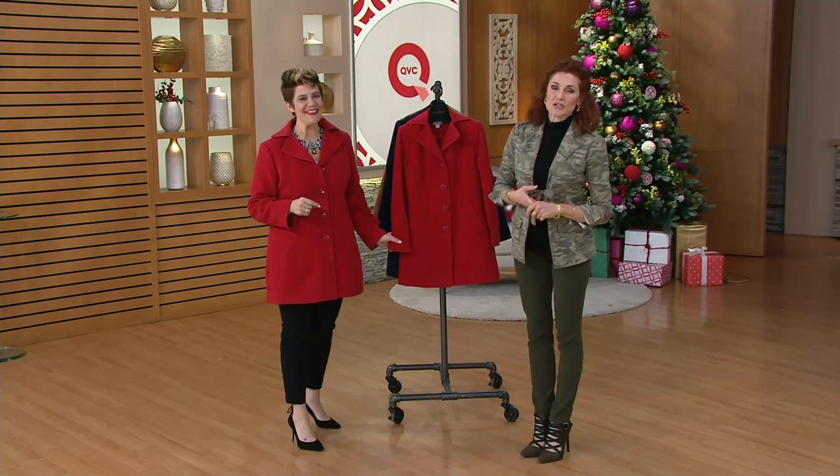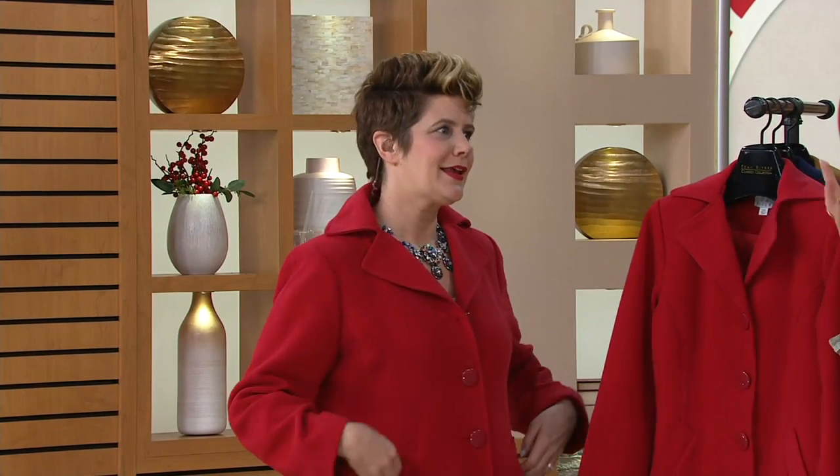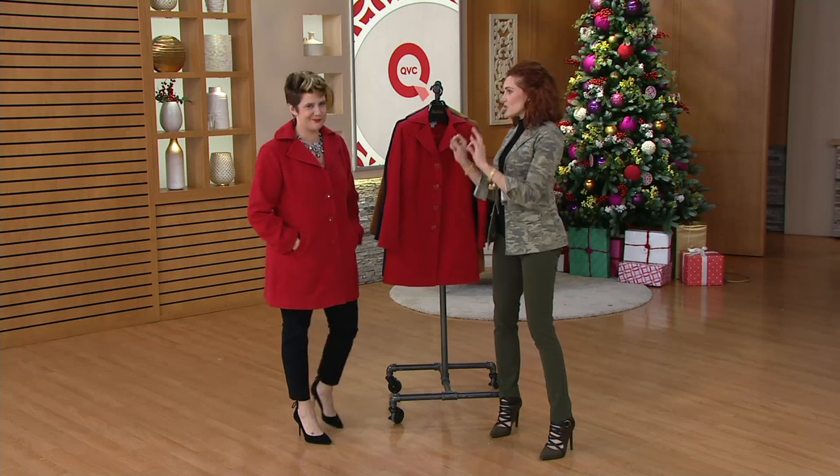Bitsy's part of the Joan Rivers team, and we are so delighted to have her here tonight. We talk about warm and cozy, but sometimes in fashion I see these really elegant women ruin the outfit with a jacket that's not so great.